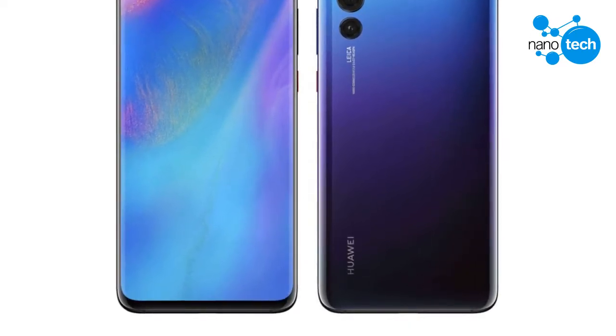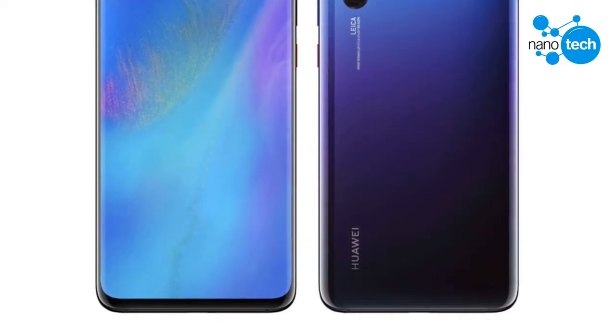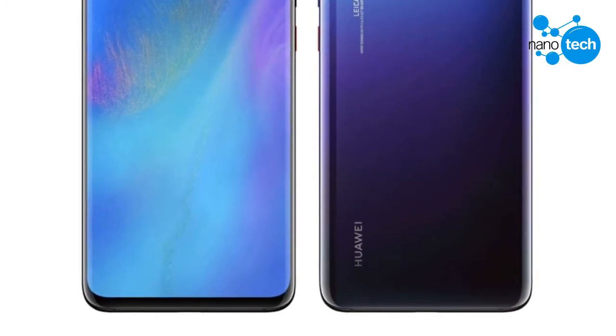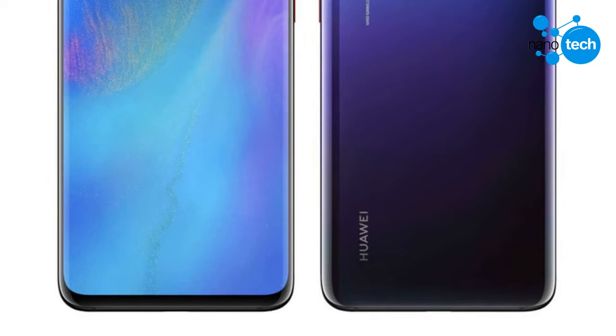However, new information shared by reliable tipster Ice Universe has claimed that the P30 Pro will be equipped with a waterdrop notch. The Huawei Nova 4, debuting on the 17th of December, and the Honor V20 flagship, scheduled to go official on the 26th of December, are arriving with an in-screen camera hole display design.